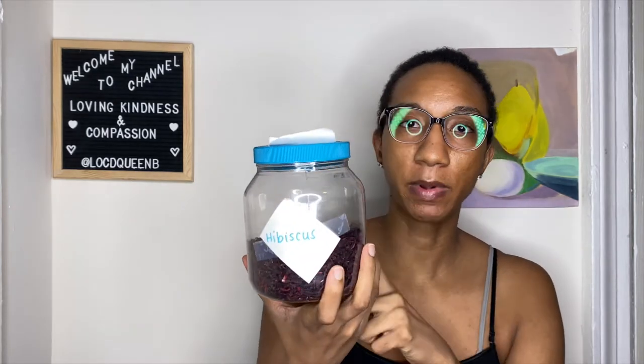Let me actually go grab the tea that I have brewing now so you can see what that looks like. So, before I show you the mix that I have brewing, this is just how I'm keeping my herbs and my leaves. This is hibiscus. I do have peppermint, rosemary, orange peel, lavender, and nettle — so I have six of these. I have green tea coming. Green tea is not technically an herb, so I can use it a little bit differently than I would the Ayurveda herbs.